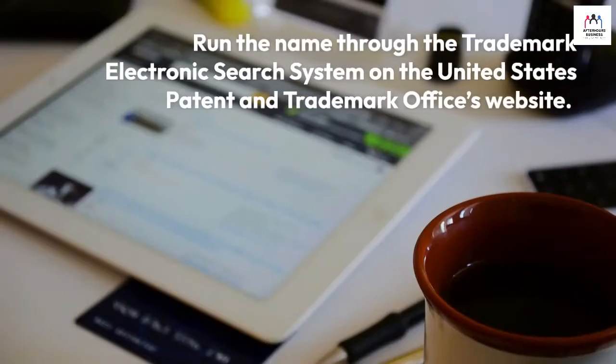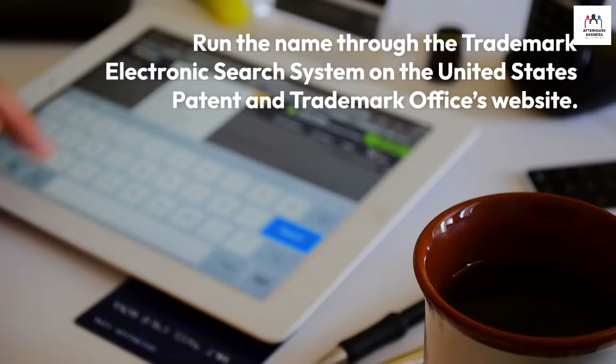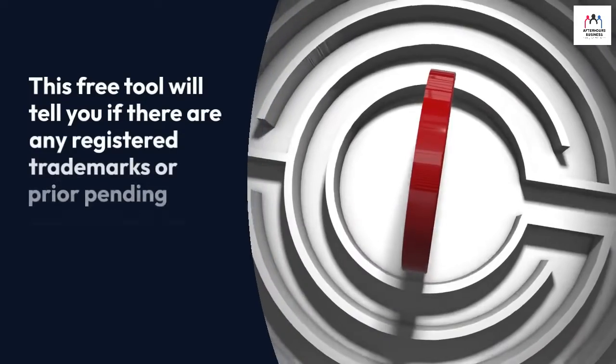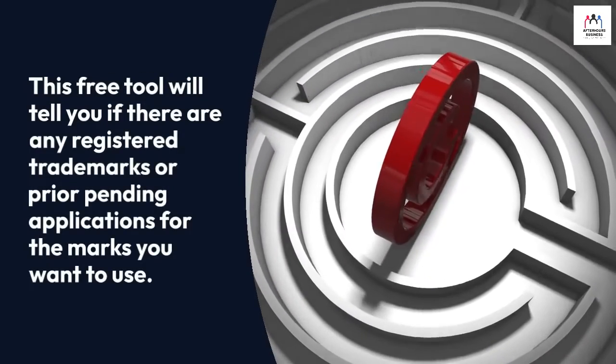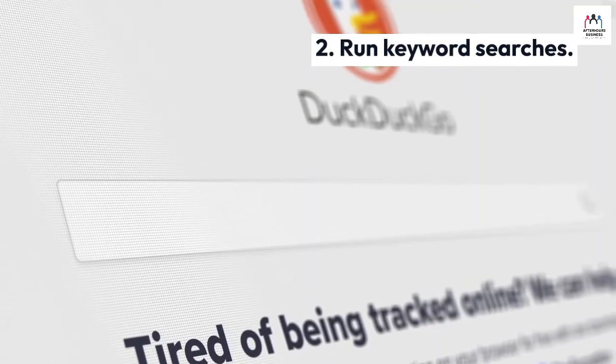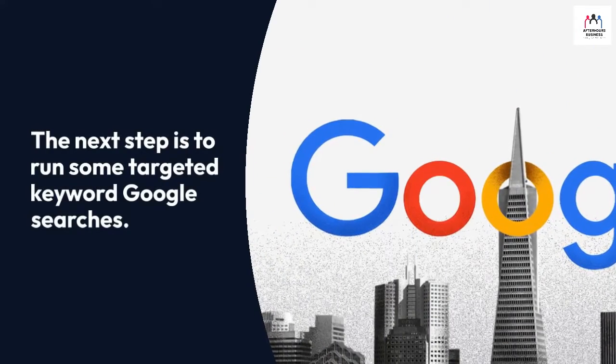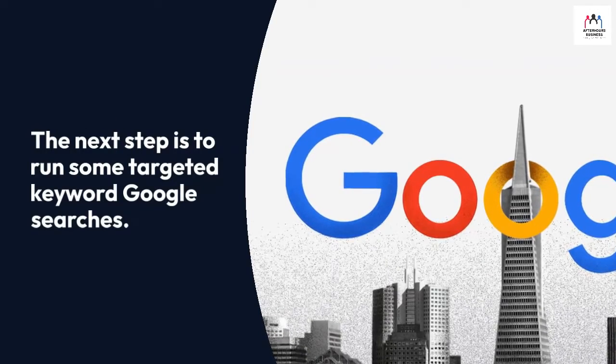Number one: do a trademark search. Run the name through the Trademark Electronic Search System on the United States Patent and Trademark Office's website. This free tool will tell you if there are any registered trademarks or prior pending applications for the marks you want to use. Number two: run keyword searches. The next step is to run some targeted keyword Google searches.